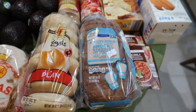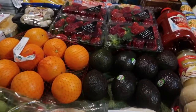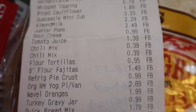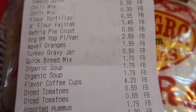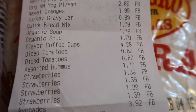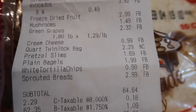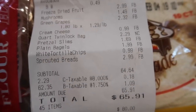The sprouted whole grain bread went back up to $2.99 — it had been down to $2.49 and now it's back up. I'll share the receipt with you guys: at the top you can see the garbanzo beans, riced cauliflower, guacamole, almond milk, junior pops, sour cream, tomato juice, chili mix, flour tortillas, fajita tortillas, refrigerated pie crust, organic vanilla yogurt, oranges, turkey gravy, quick bread, organic soup, coffee cups, diced tomatoes, garlic hummus, strawberries, avocado, freeze-dried strawberries, mushrooms, green grapes, cream cheese, quart-size freezer bags, pretzel slims, plain bagels, tortilla chips, and sprouted grain bread. My subtotal was $64.64.